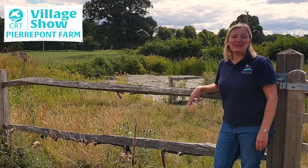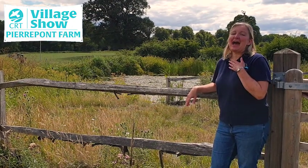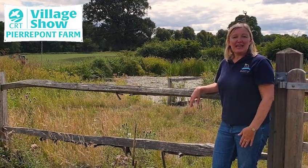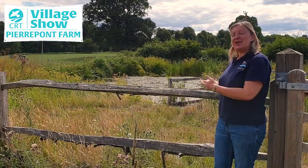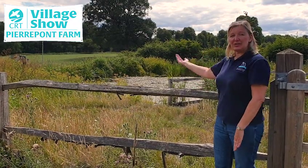I'm standing by the wildlife pond here at Pierpont Farm and this is one of my favourite habitats to explore. During school visits we offer children the opportunity to do some pond dipping and find out what lurks beneath the water and also in the hedgerows surrounding.